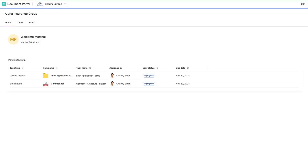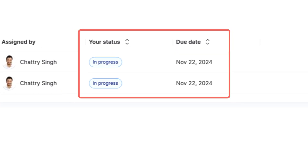View the reporting dashboard to see where delays are occurring and help facilitate compliance with regulatory requirements.